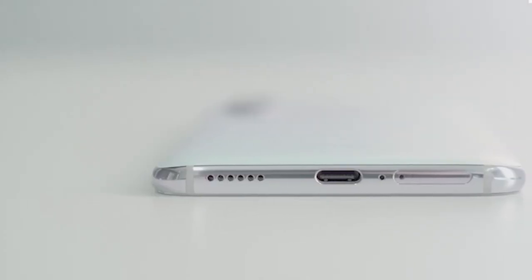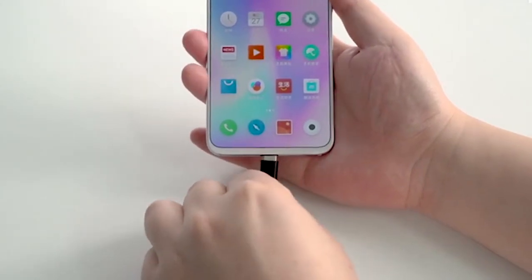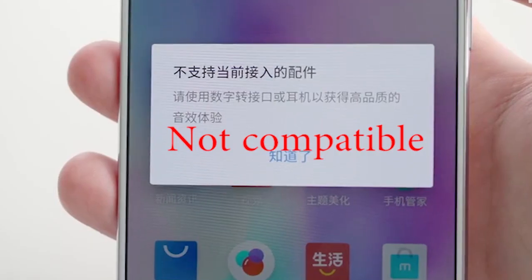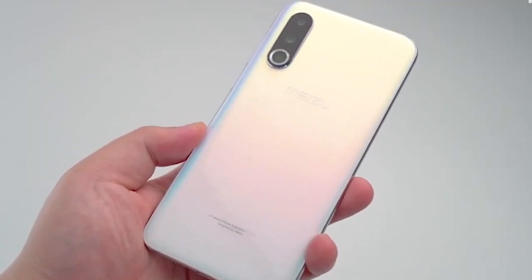It doesn't come with a 3.5mm audio jack, but the company is selling a new HiFi Audio Pro Type-C to 3.5mm converter with braided cable. The Meizu 16s Pro comes in black, white, green, and gradient white colors.